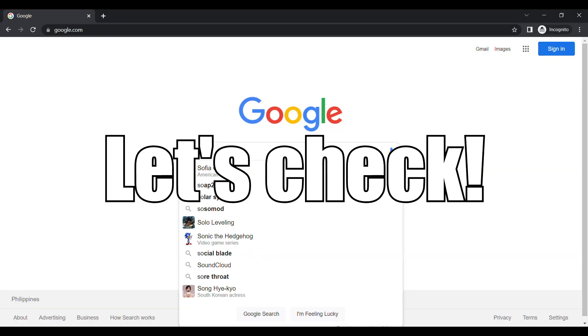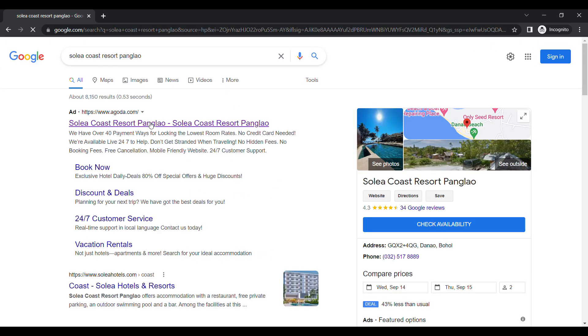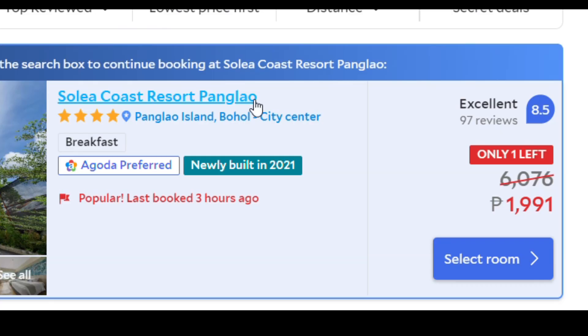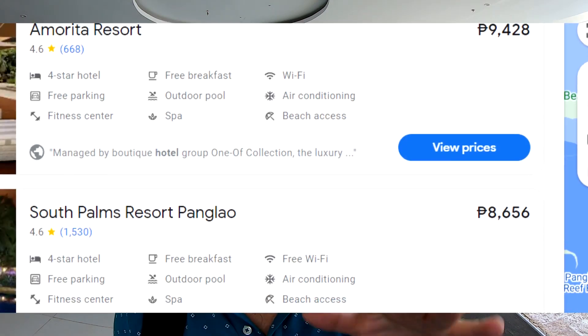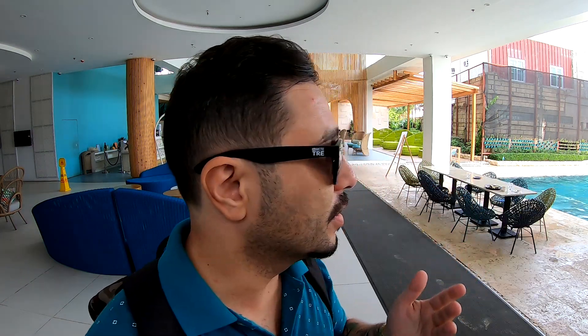I was checking online earlier and one of these rooms, as we speak, is about 2,000 pesos — which is a very good price. Rooms like this here in Bohol, especially in the Panglao area in the most touristic places, usually range about 10,000 pesos per night. It's a four-star resort rather than five-star because they don't have some amenities like a spa.